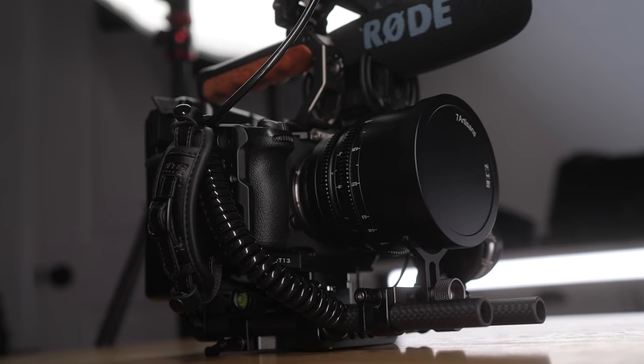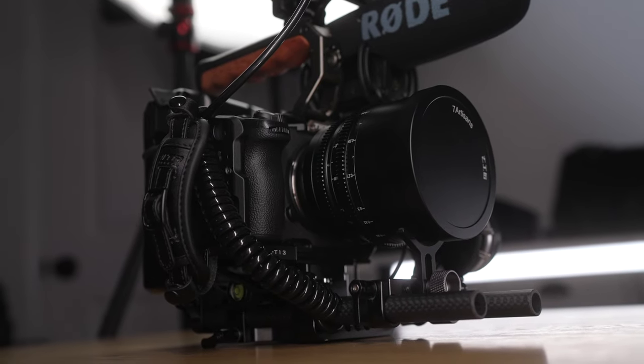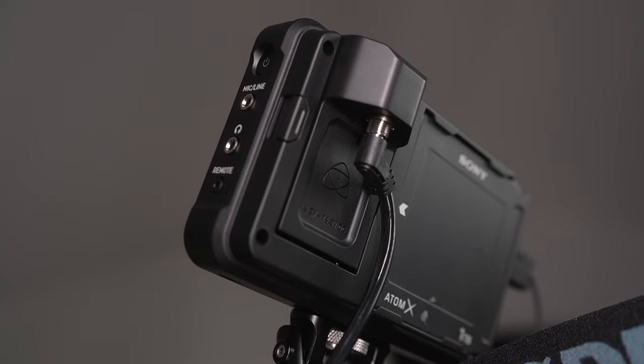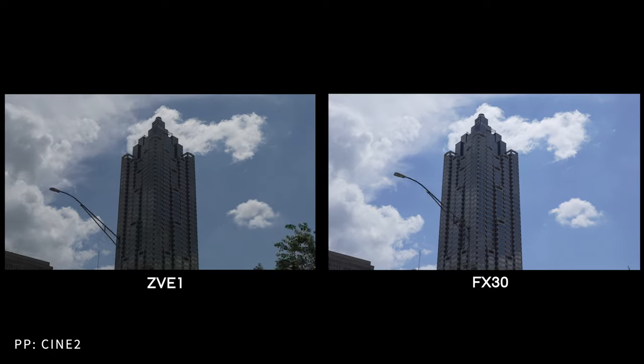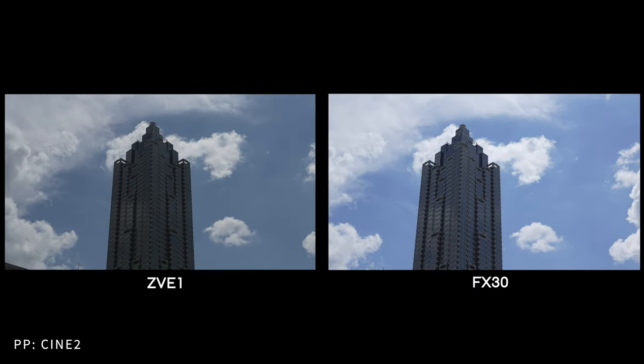The ZV-E1 cannot export RAW, whereas the FX30 can export in 16-bit linear RAW. Even though some people debate whether it's really 12-bit linear RAW or ProRes RAW, the bottom line is you can export RAW footage from the FX30 to an external monitor like the Atomos Ninja V. Both cameras have the same picture profiles — the ZV-E1 has S-Log3 and S-Cinetone, but the FX30 additionally has Cine EI mode and Flexible ISO.